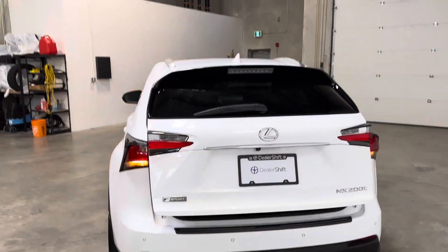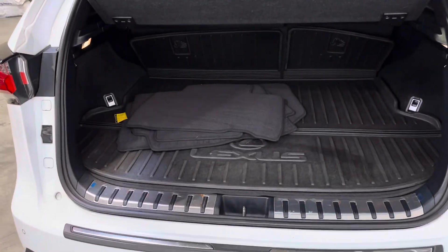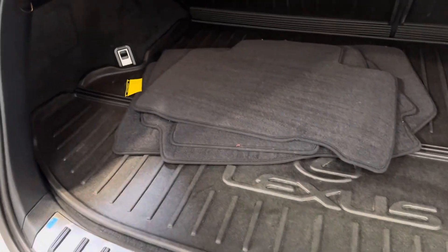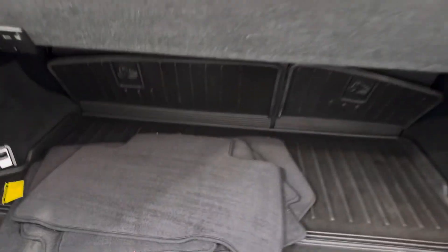Full-power tailgate, as you can see there, activated from one of the two keys. You've got rubber floor mats throughout, the rubber trunk liner, which is OEM to the vehicle. You've also got the carpet trunk liner there and an extra set of carpet floor mats.